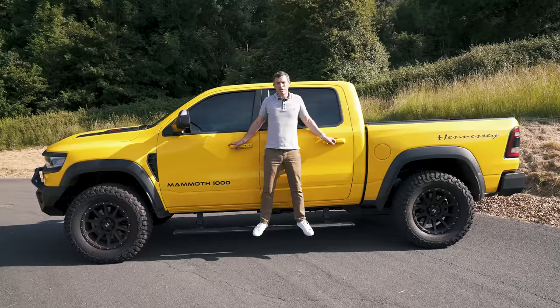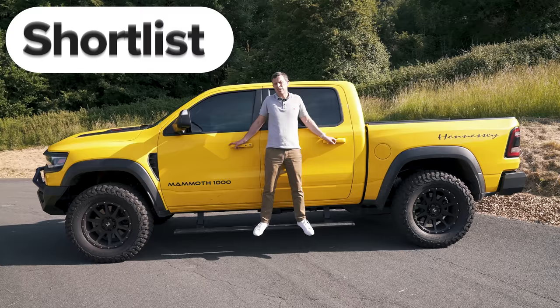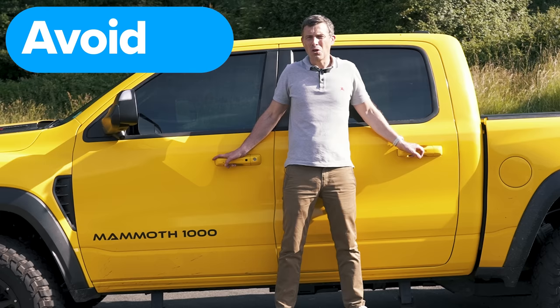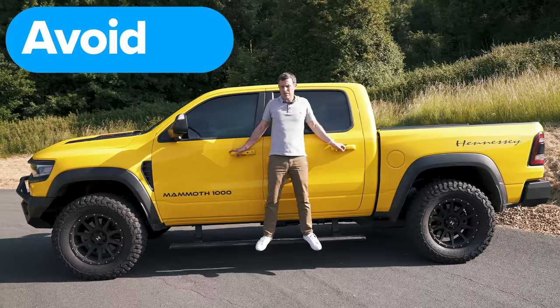So what's my final verdict on the Hennessy Mammoth? Well, most people should just avoid this car — it's too mental, too big, too fast, and it's likely to bankrupt you. However, if you want to brag that you have the fastest accelerating truck in the world and you've got the money, you're just going to have to buy it. Let me know what you think of this truck in the comments below — is it stupid or do you kind of like it? I kind of like it.